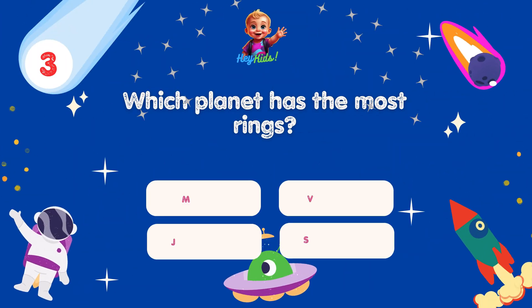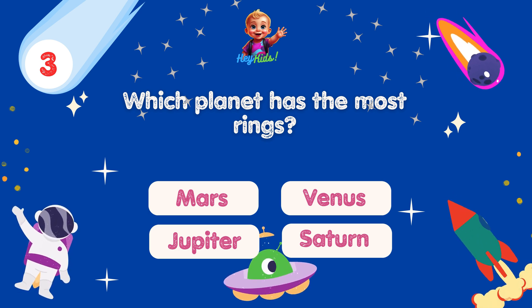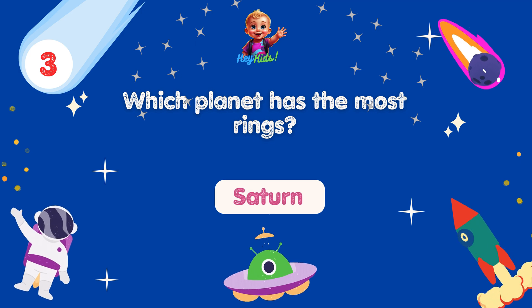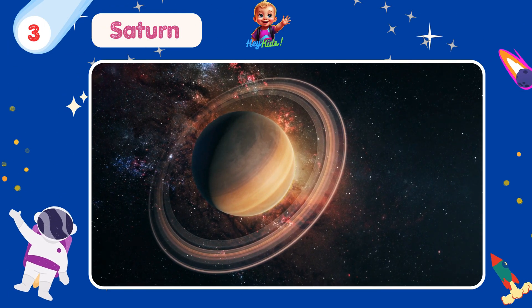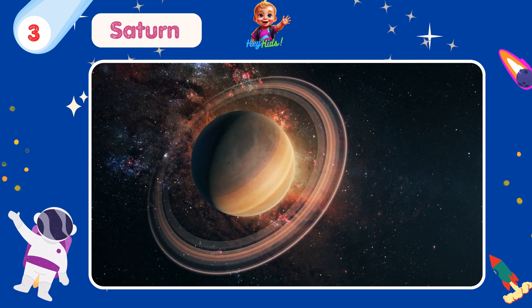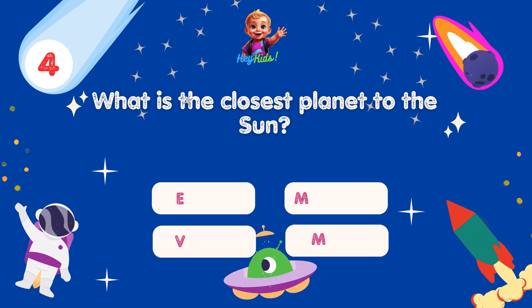Which planet has the most rings? Yes, you're correct! It's Saturn! Saturn's rings are made mostly of chunks of ice and rock, ranging in size from tiny grains to as large as mountains.